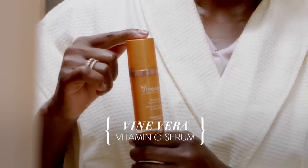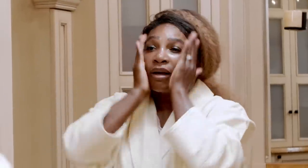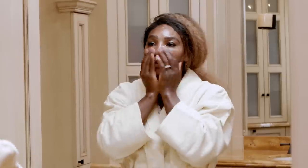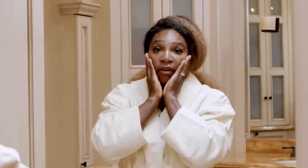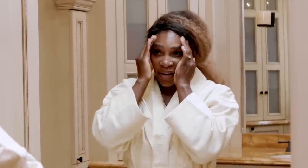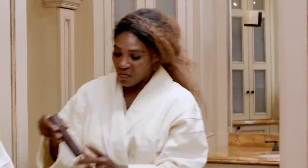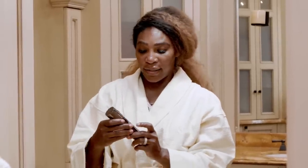I ran across this product called Vine Vera and became insanely obsessed with it. Apparently you have to use vitamin C on your face — at the time I didn't know that. I just do a couple dabs, give Olympia some dabs, and put it on your face. With the serum, all the other products I use later will set in. My routine is crazy fast once I'm done with the coconut wash.